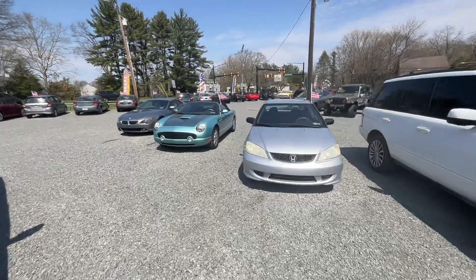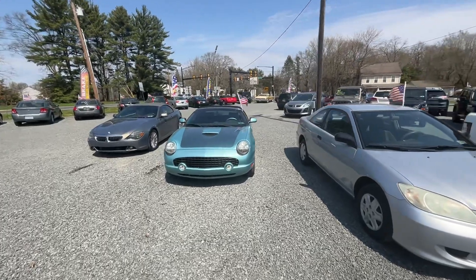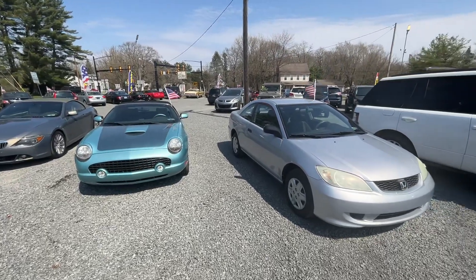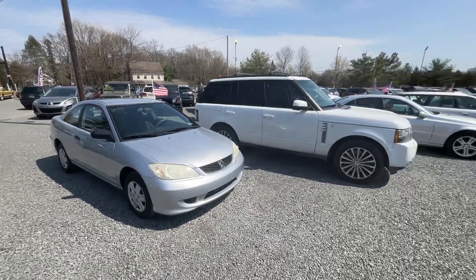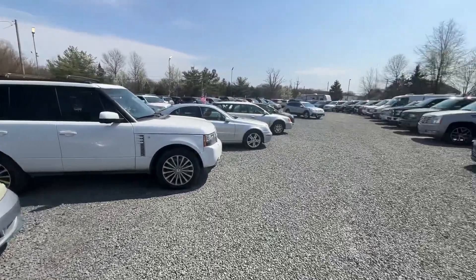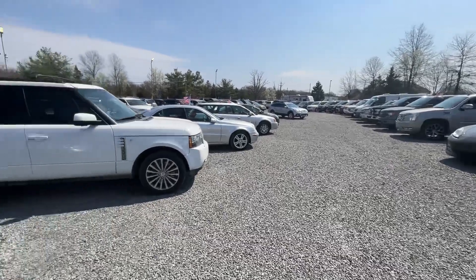Since it was such a nice day, I thought I'd try something new. I'm going to do a video of just some of the inventory that we have here so people can see the types of cars, because we don't get a chance to do videos on everything. I'm going to walk around the lot and just point out a couple of cool cars and give you some brief info on each.